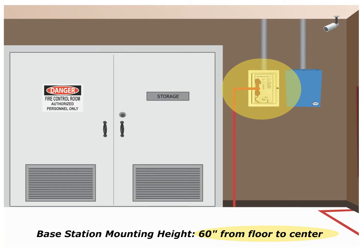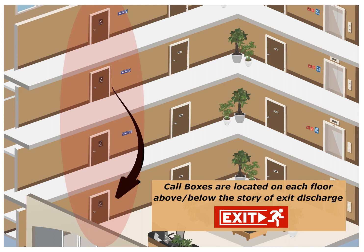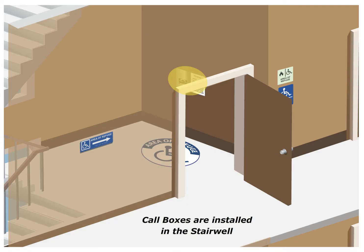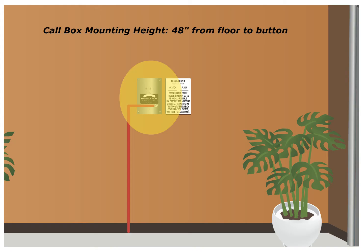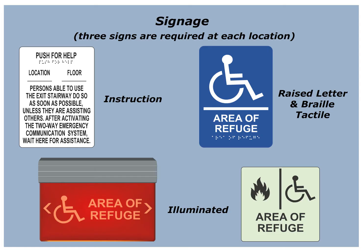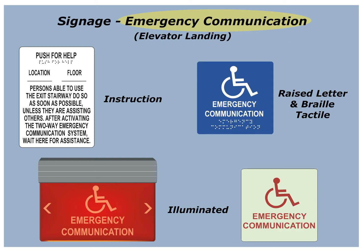The base station should be mounted at 60 inches from the floor to the center of the station. Call boxes are hands-free two-way emergency communication devices located on each floor above and below the story of exit discharge. The call boxes will be installed in the stairwell or elevator landings, and should be mounted 48 inches from the floor to the button. Three signs are required at each location. The signage will read Area of Refuge or Emergency Communication, depending on the location of the system.